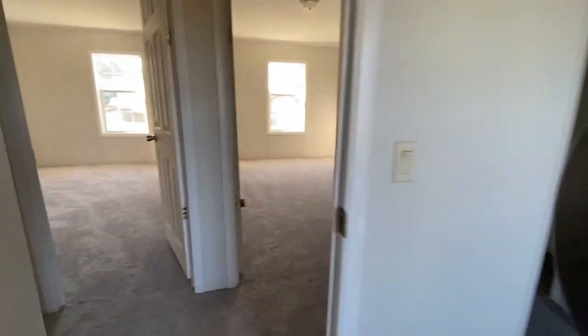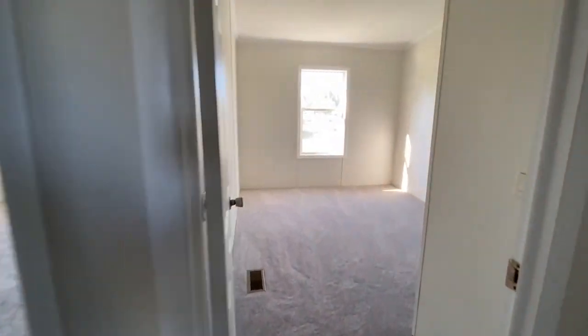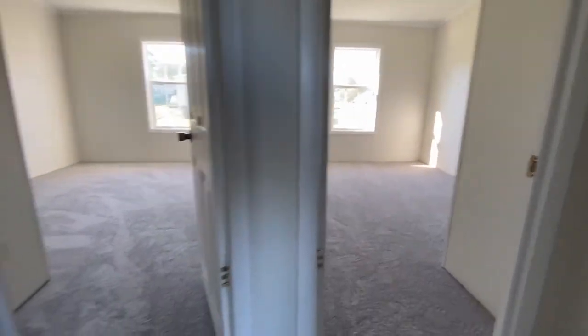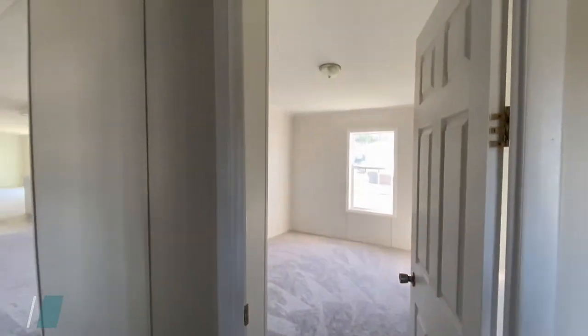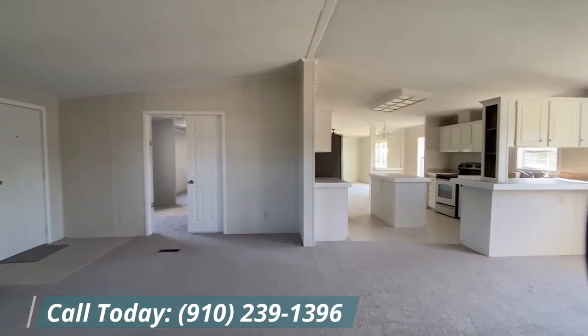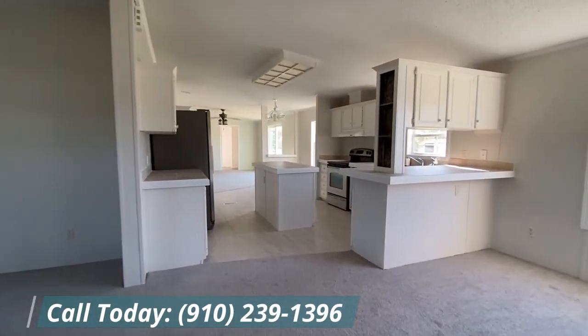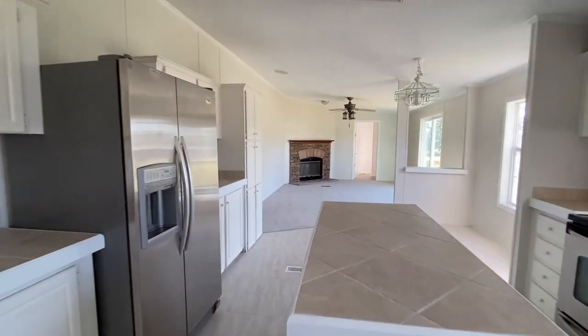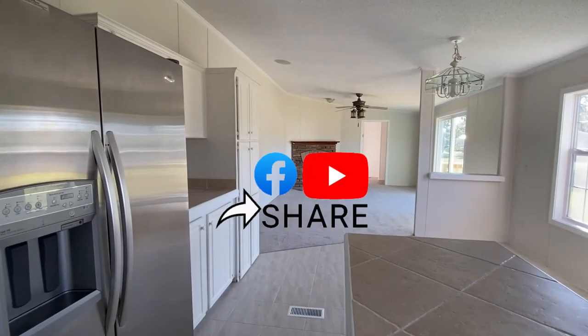So excited to bring you this home — it's gorgeous and move-in ready. There's a new roof, new HVAC, new carpet, and some new light fixtures. The appliances may not be new, but they are in great condition. And of course, that gorgeous fireplace. Share this with your friends and family!